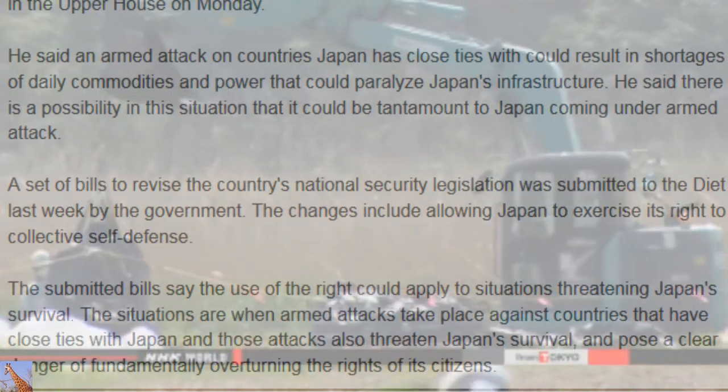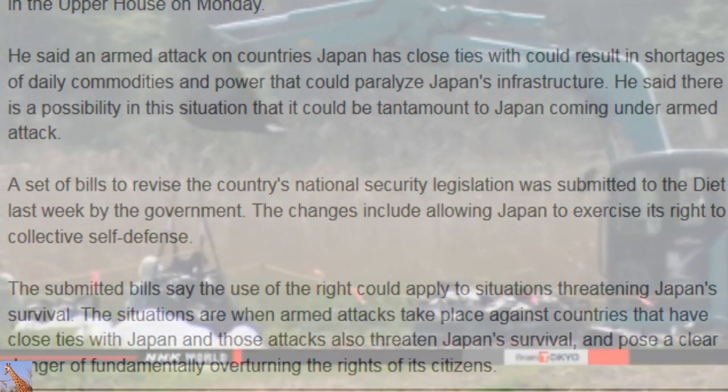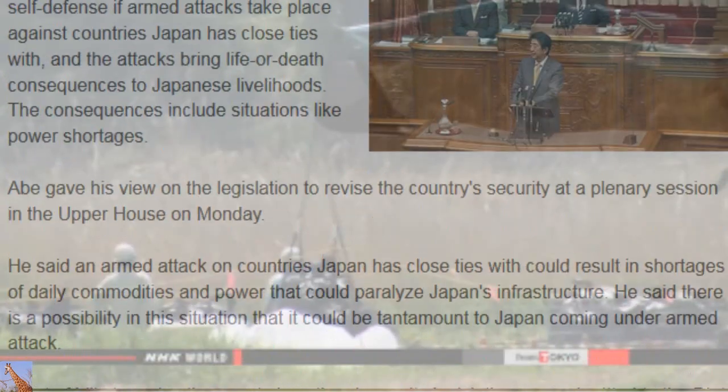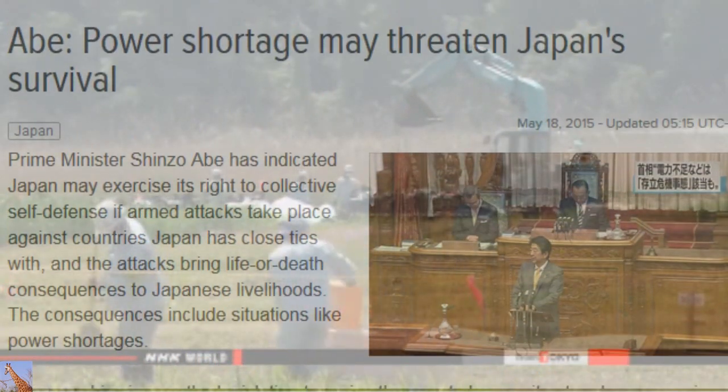96 percent of Taba is still designated as a no-entry zone. Town officials are asking for that part to be decontaminated as well, but no decision has been made yet.